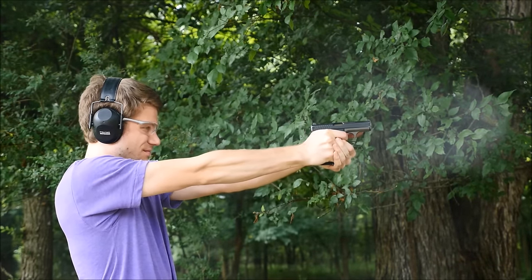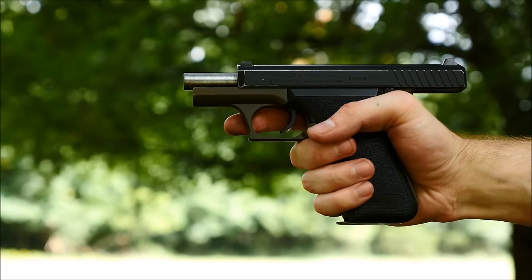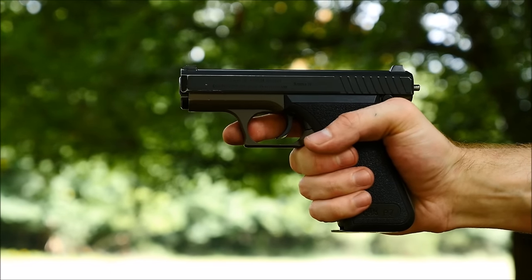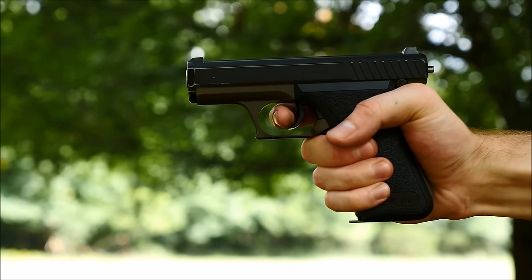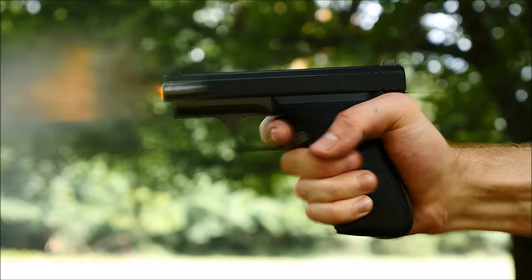The fixed barrel of the P7 lends itself to pretty good accuracy. It points very naturally, and the grip angle is quite nice. It's very steep, but if you shoot something like a Glock, or you're used to a Luger for some reason, you might find that the P7 actually fits you quite well.